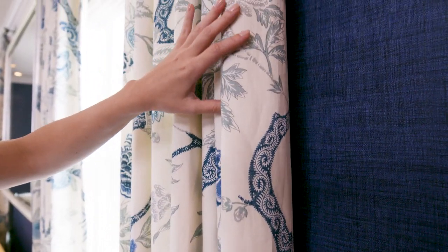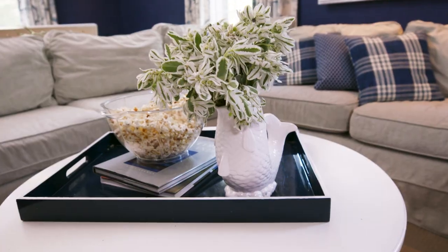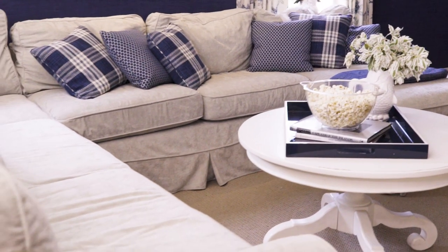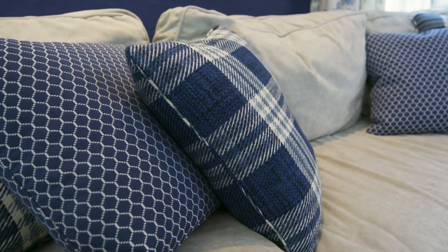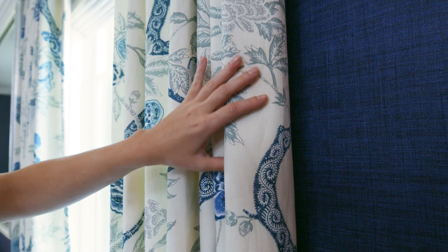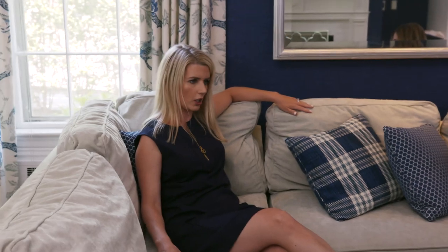We have this really beautiful chinoiserie drapery and a really comfy sectional by Mitchell Gold — a wipeable velvet — and we just splashed in a bunch of royal blue pillows to tie back in with the drapery. Super casual, super easy, livable material, and the kids love it.